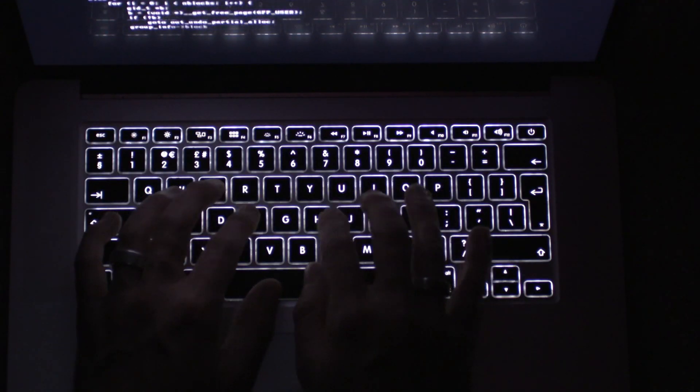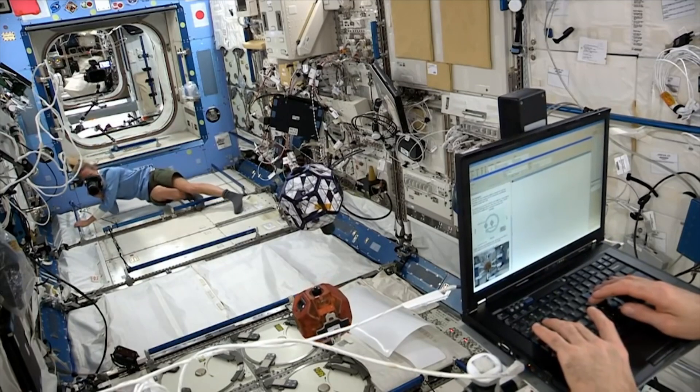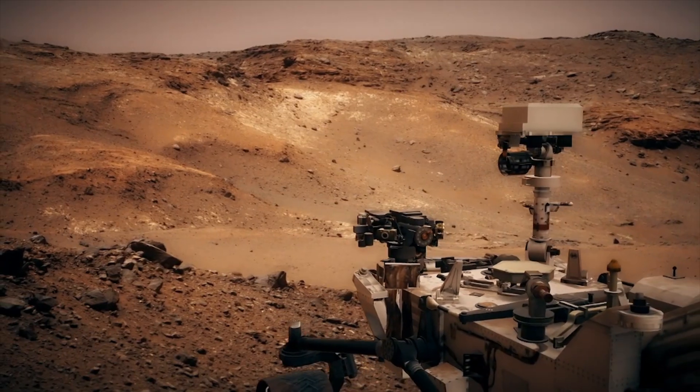And as computers become smaller and more powerful, human civilisation finds itself relying on them more every day, and now they're found almost everywhere on Earth and beyond.